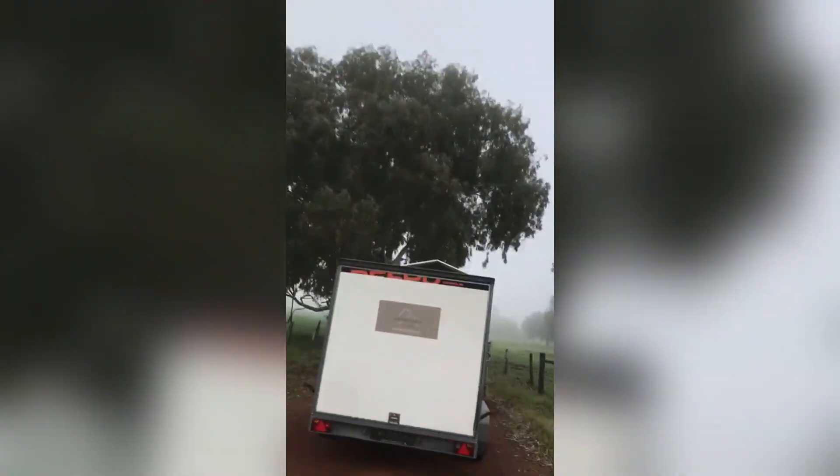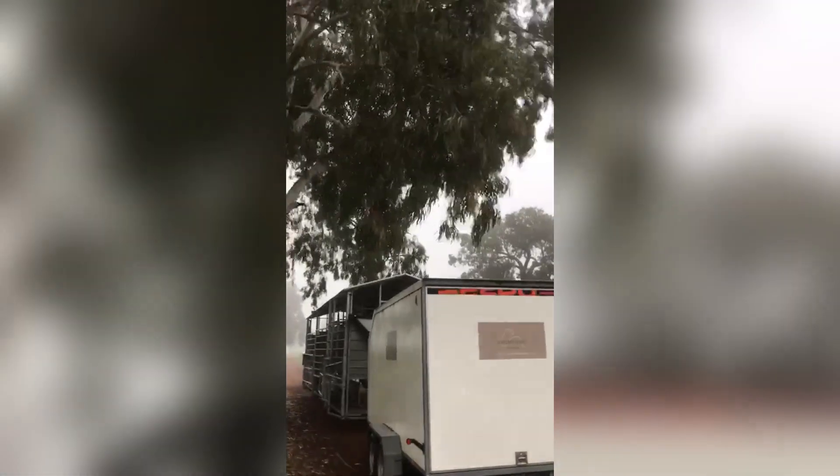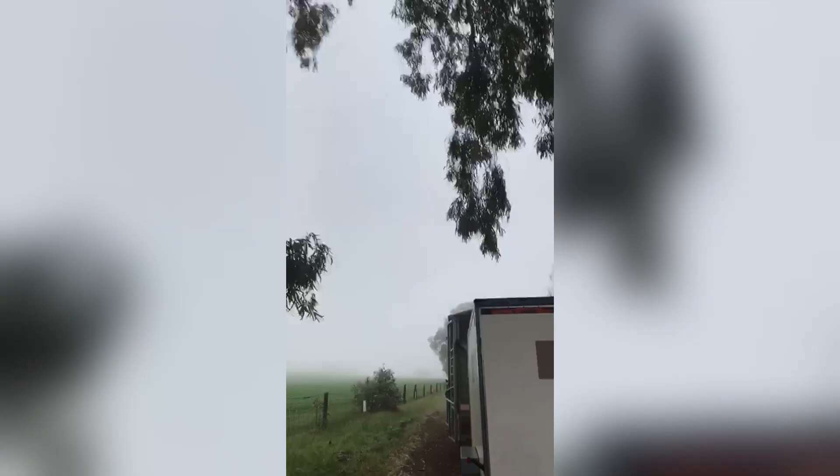He needs to go slow in that section because of the tree. There are a few roots he has to hop over. That's it. It's actually pretty cool for me also to see this from the outside and show you guys.